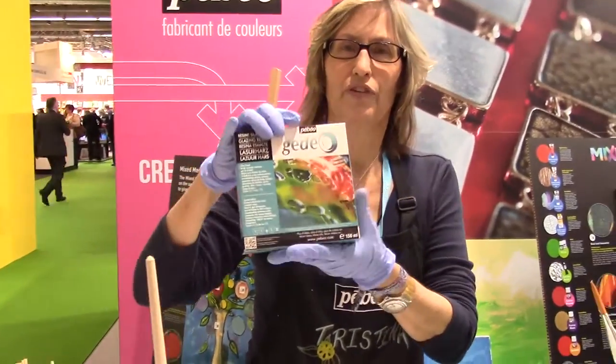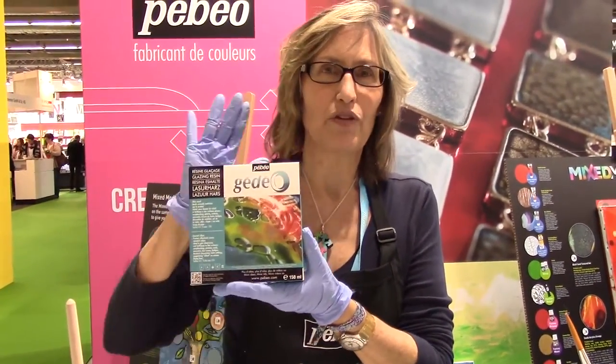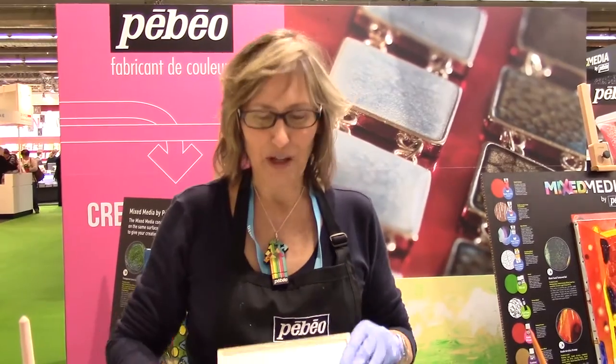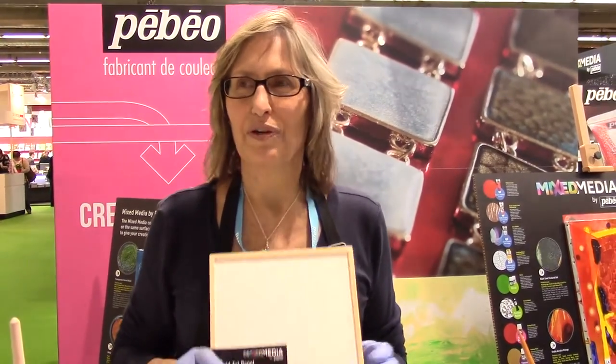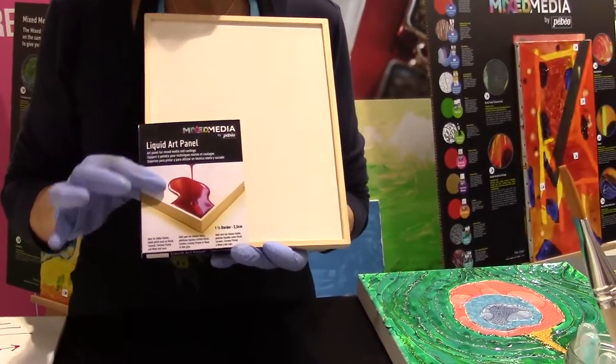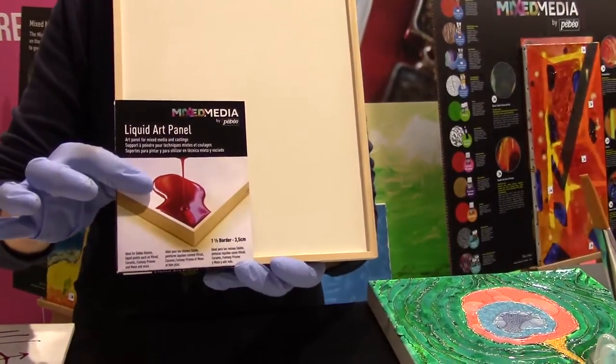The company also has a line of resins, both clear and colored, that you can paint with as well as coat your work with. And what I think is one of the most special inventions by the Peveo company is something called the liquid art panel.